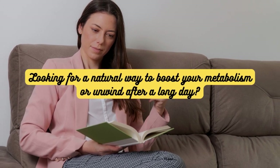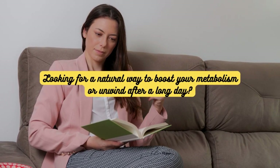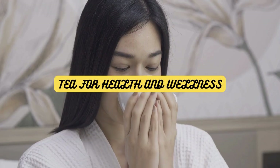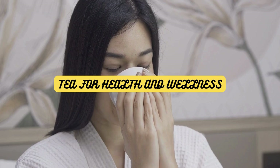Looking for a natural way to boost your metabolism or unwind after a long day? Ever wonder which teas can do wonders for your health? Stay tuned to 5 O'Clock Tea — we've got all the answers.